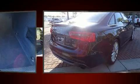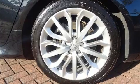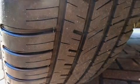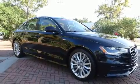Audi ensures the safety and security of its passengers with equipment such as dual front impact airbags with occupant-sensing airbag, head curtain airbags, traction control, brake assist, anti-whiplash front head restraints, a security system, and four-wheel disc brakes with AVS.